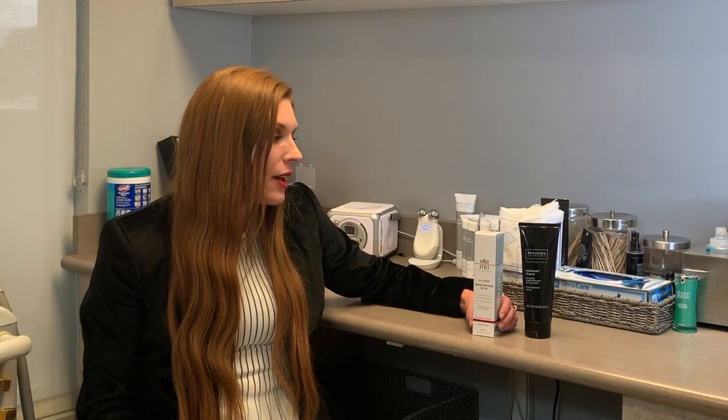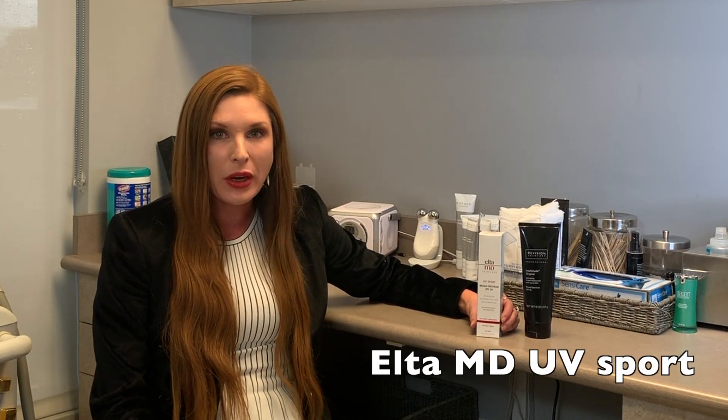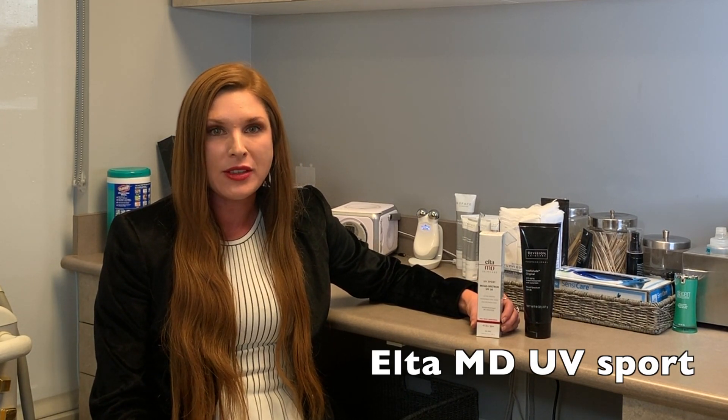One product that I absolutely love is from Elta MD and it is the UV Sport. It's really great if you're going to be outside sweating or doing water sports. It has zinc oxide in it, so you're protected.